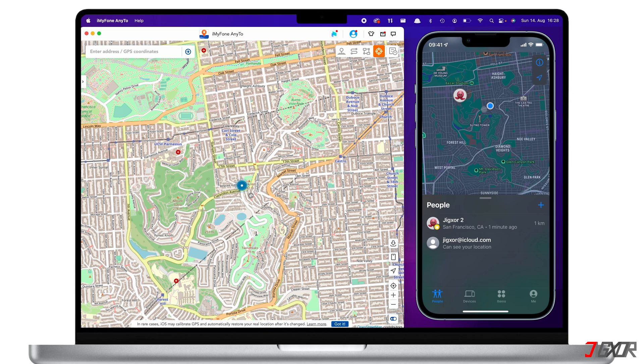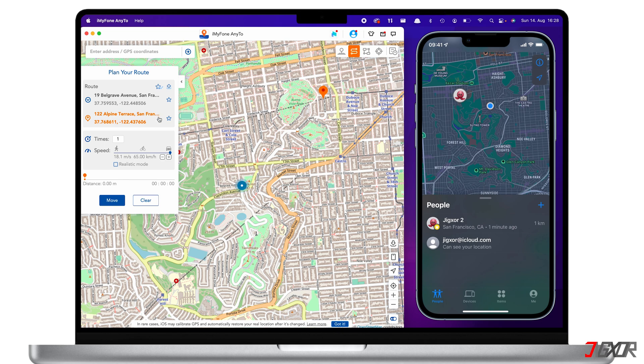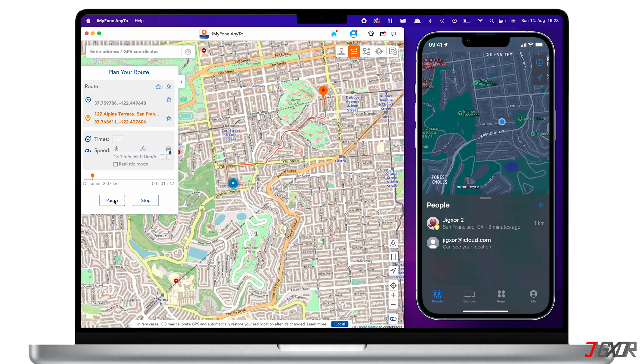Aside from teleporting to a specific location, iMyFone AnyTo also allows creating a route so that you can simulate realistic movement. To do this, you can select either the two-spot mode or the multi-spot mode. Under two-spot mode, you are allowed to move from your current location to a selected destination. After searching for a location, customize your movement by setting up the available configurations in the sidebar panel. When your customized route is all set up, click the Move button to start simulating the movement. You can see that my location pointer on the Find My app is also moving along the created route.